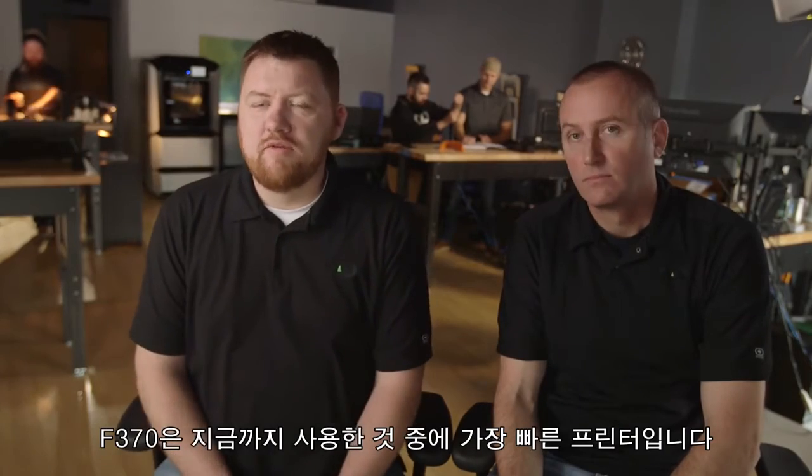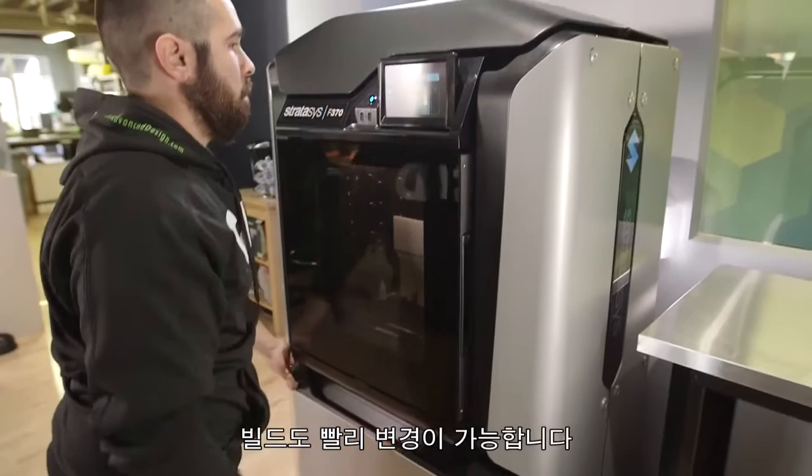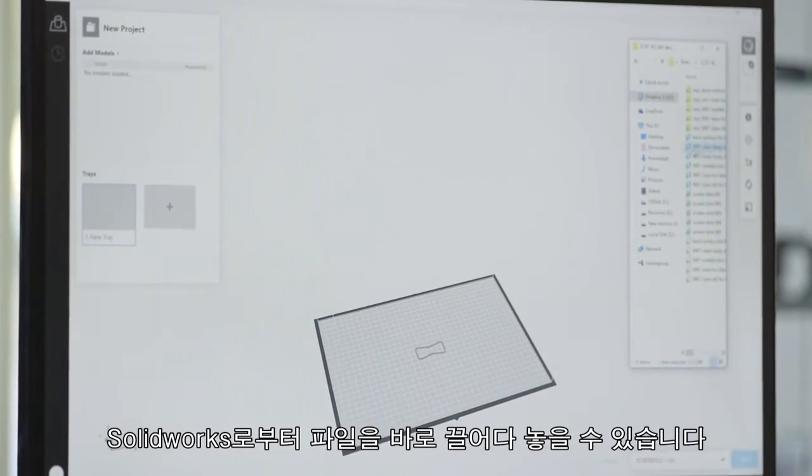This is by far the fastest machine we've ever used. Change materials fast, change heads fast, change builds fast. You can drag and drop the files directly from SolidWorks.